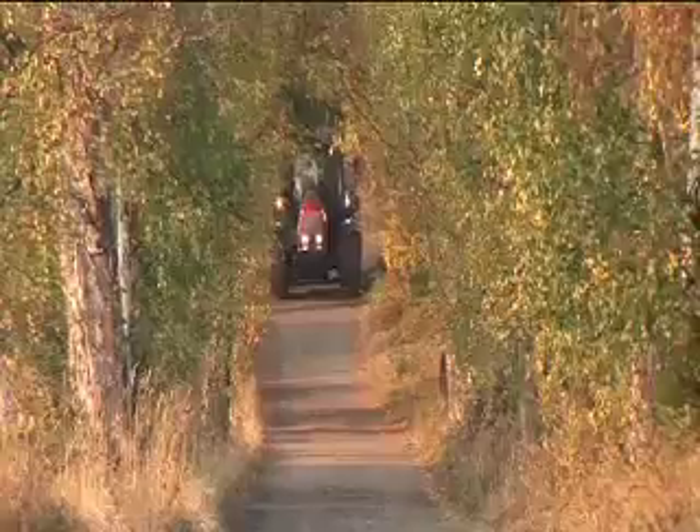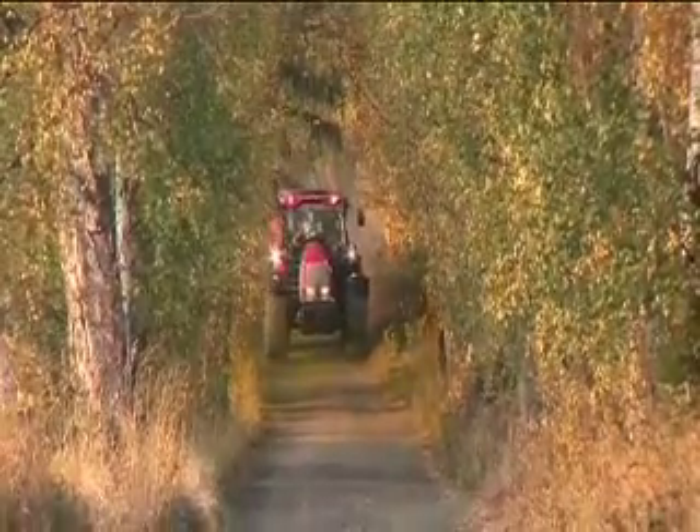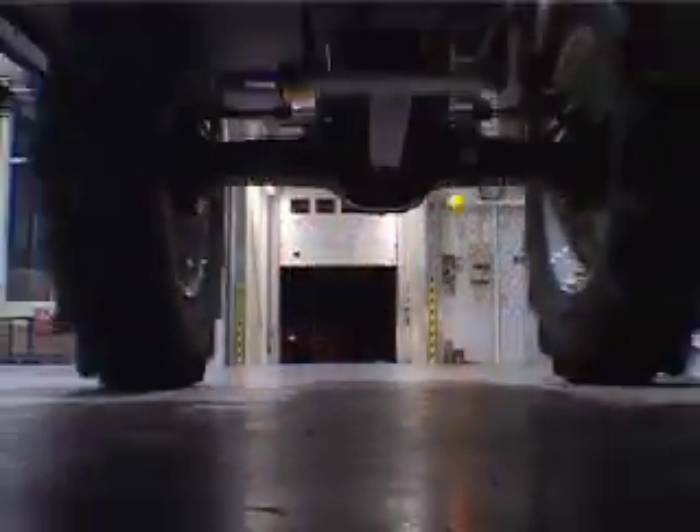The other thing that Valtra are very proud of over the years is their quality awards. In the early 90s we were the first tractor manufacturer to get ISO 9001 accreditation.